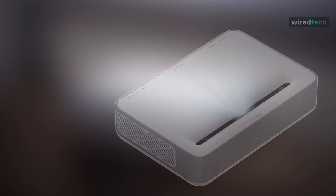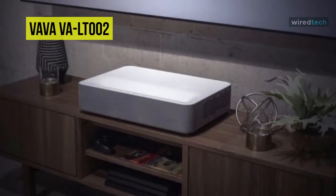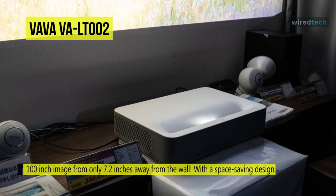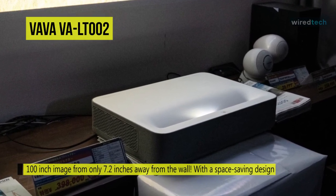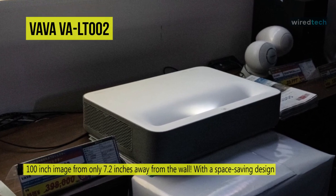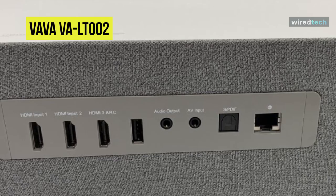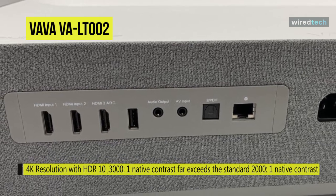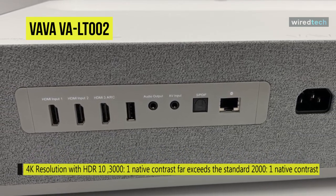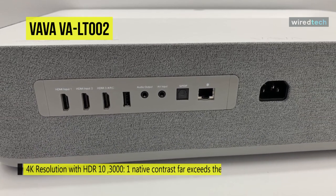Finally, at the top of the list we have the VAVA VA-LT002 4K UHD Ultra Short Throw Laser DLP projector. Its ultra short throw design lets you place it as close as 7.2 inches from the wall or screen and project images up to 100 inches. The built-in Wi-Fi and Ethernet connectivity on the onboard Android operating system lets you download your favorite streaming apps from the Aptoide app store. It projects a 4K image for enhanced clarity with compatible content, while HDR 10 compatibility provides a wider color gamut.